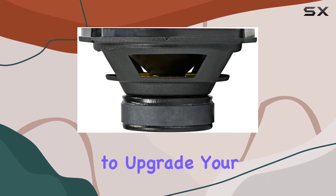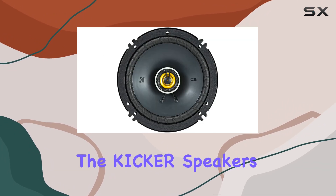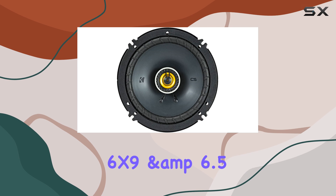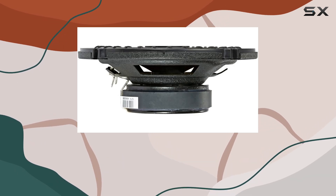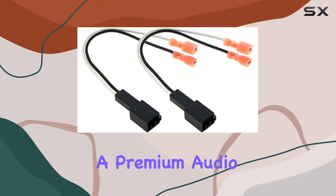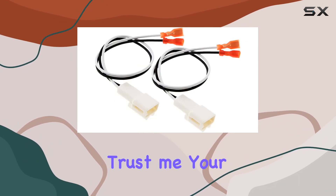In conclusion, if you're looking to upgrade your Toyota Tacoma sound system without breaking the bank or breaking a sweat during installation, the Kicker Speaker 6x9 and 6.5-inch upgrade kit is the way to go. Say goodbye to mediocre factory speakers and hello to a premium audio experience tailored specifically for your truck. Trust me, your ears will thank you.